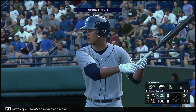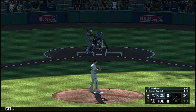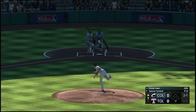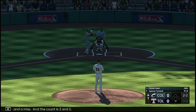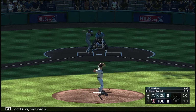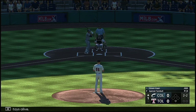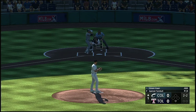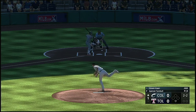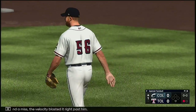Here's the center fielder, number 67. Swing and a miss, and the count is two and two. Kicks and deals — stays alive. Swing and a miss. The velocity blasted it right past him.